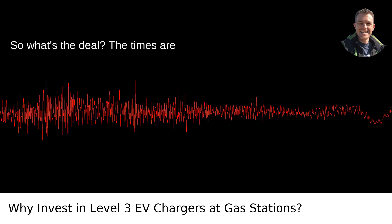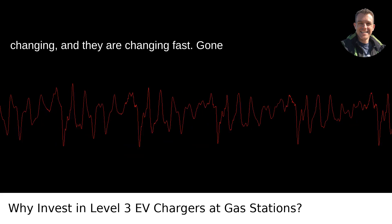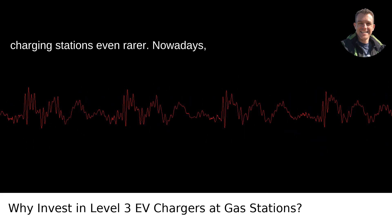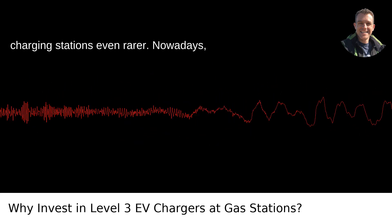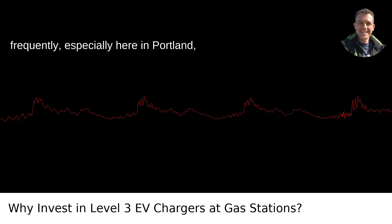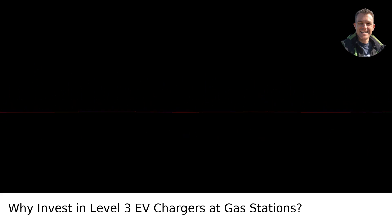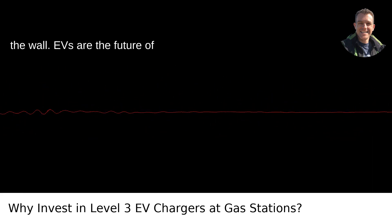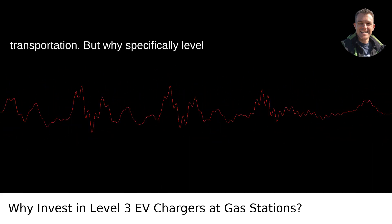So what's the deal? The times are changing, and they are changing fast. Gone are the days when EVs were rare sights and charging stations even rarer. Nowadays, electric vehicles are zipping around more frequently, especially here in Portland where we're all about that green life. With major car manufacturers committing to electrify their fleets, the writing's on the wall — EVs are the future of transportation.